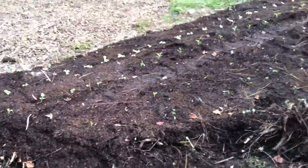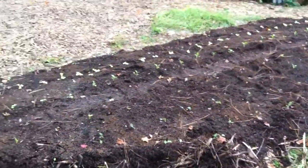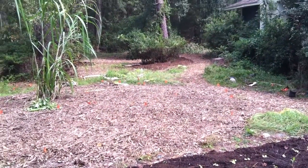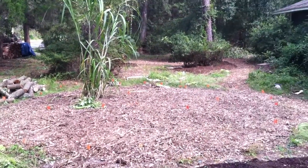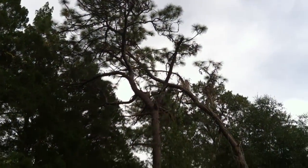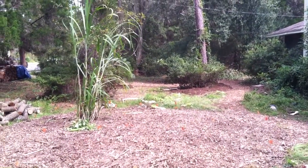This is a bed we put in just the other day here at Mary Springs. This is the type of permaculture approach to gardening that we are participating in. And as you can see, there are some azaleas, some pine trees, and then we're going to put some plants all up in there.